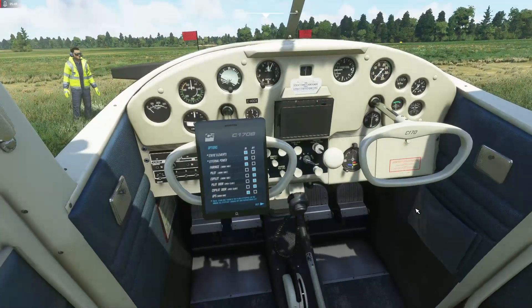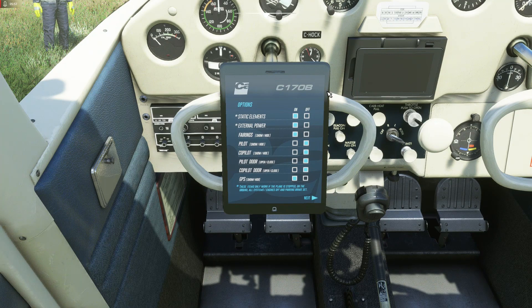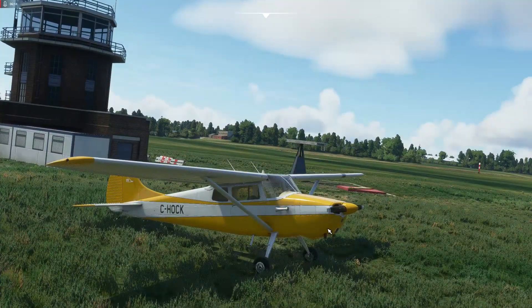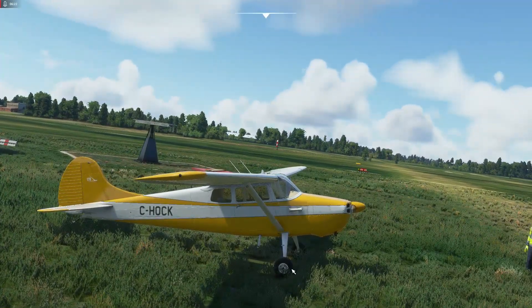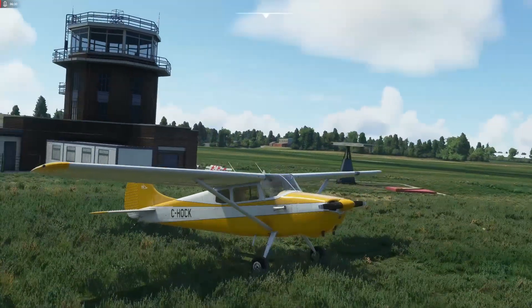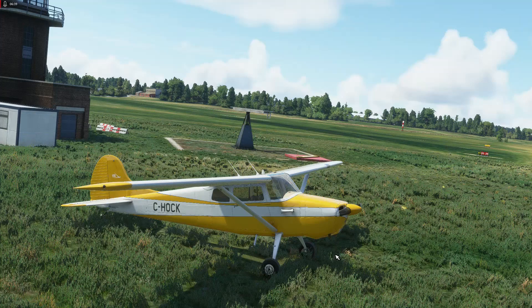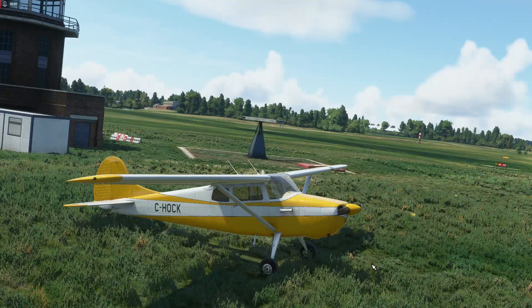In common with most Carenado add-on airplanes it comes with a familiar little tablet attached to the control yoke that lets you play around with stuff - you can turn off the static elements, get rid of the external power, and remove the fairings to show the other version. On the outside view you get a bit more of a vintage look, which I tend to prefer. In real life, wheel spats can clog up with grass when taxiing through long grass and can even cause the airplane to tip over on its nose, so it's often worth removing them as they don't add much speed anyway.